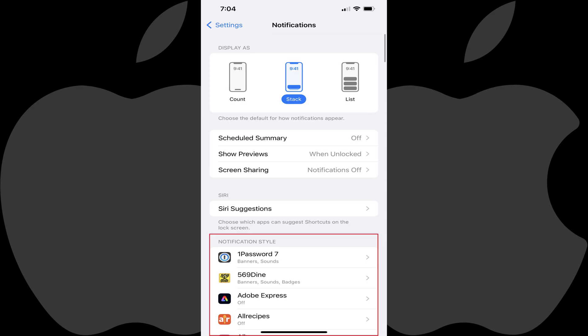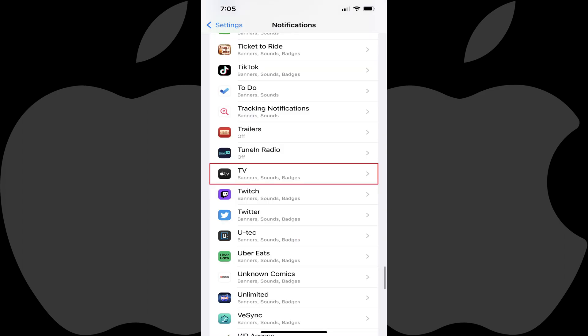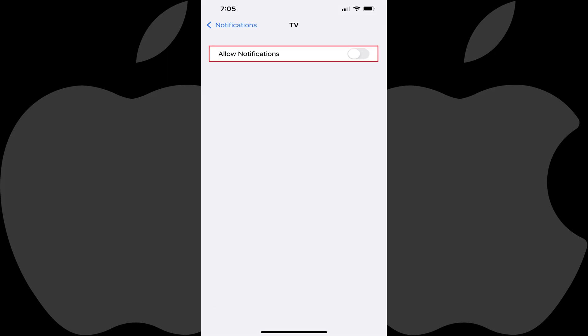Step 3: Navigate down to the Notifications Style section. Scroll down this section until you find TV, and then tap TV. The TV information screen is shown. Step 4: Tap to toggle off Notifications. You'll no longer receive notifications associated with Apple TV Plus on your Apple iPhone or iPad.